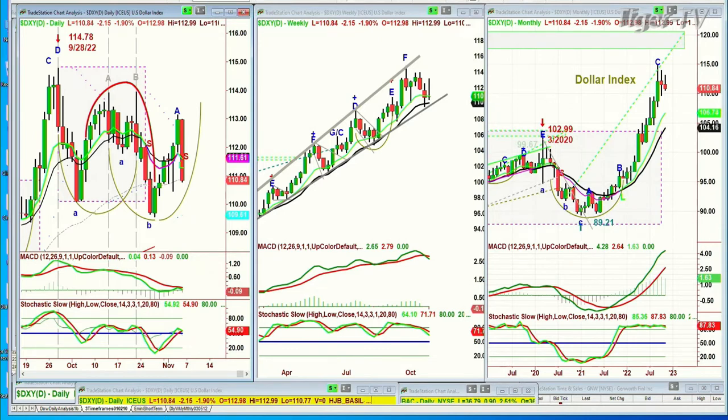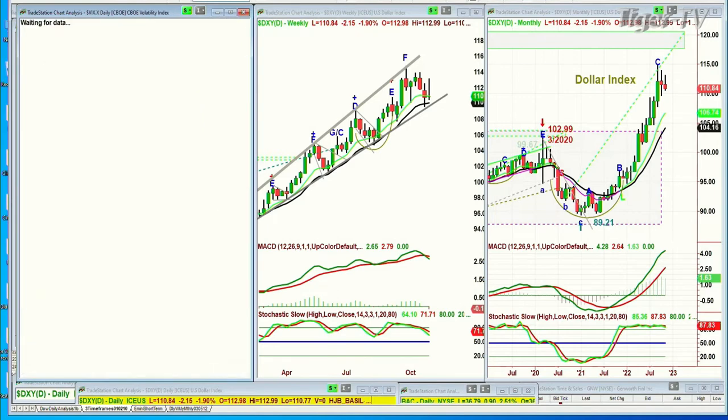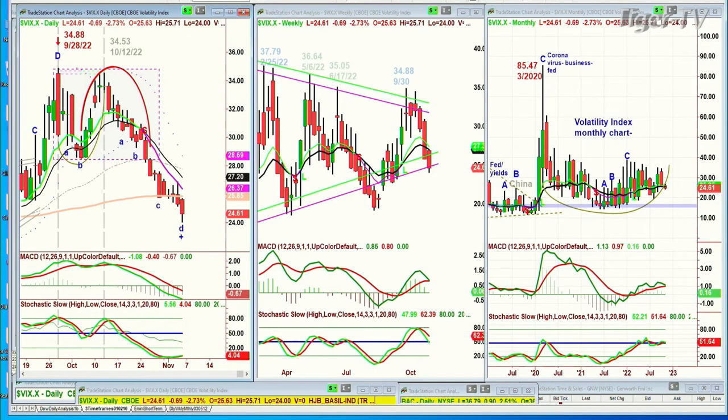Looking at the VIX index — the VIX closed down sharply at 24.61. That says money is starting to come out of the insurance policy of being in the volatility index, and that maybe is a good thing.